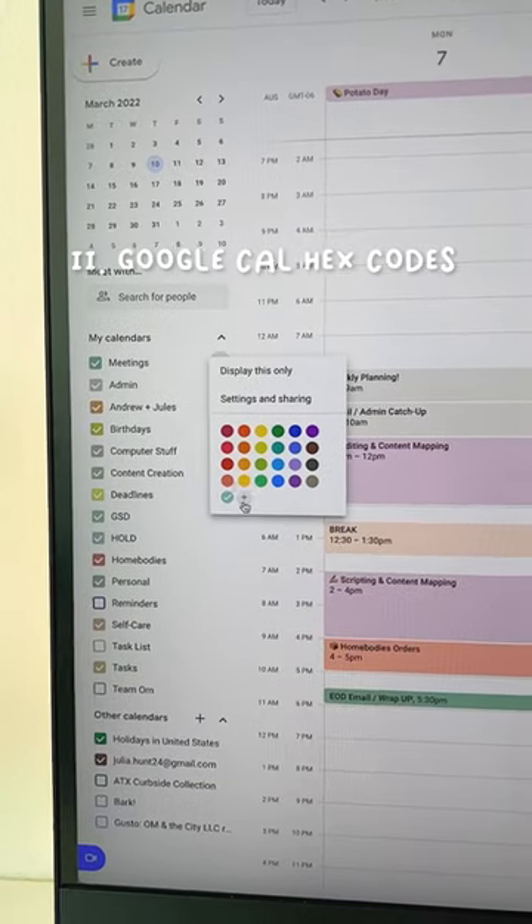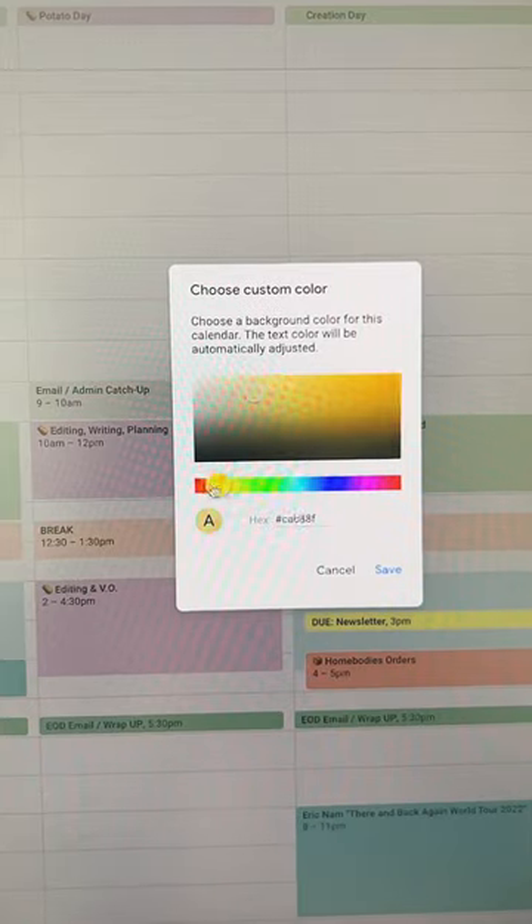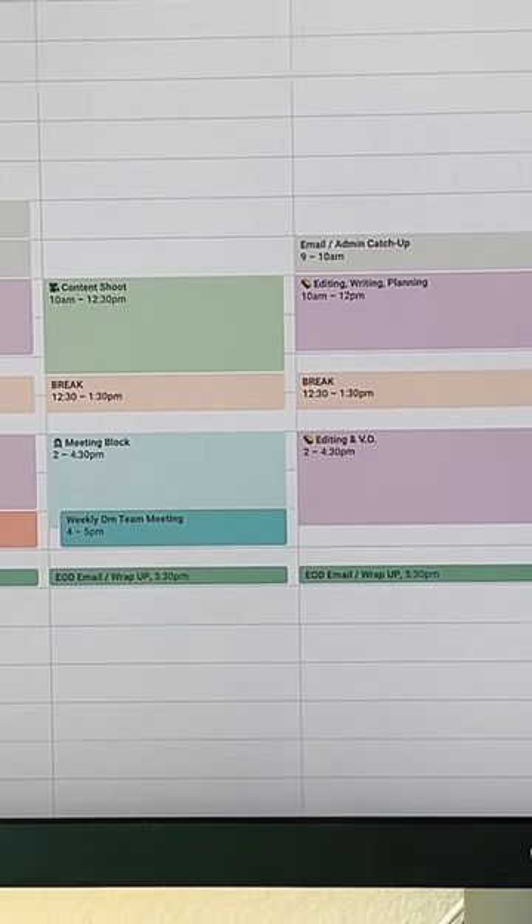Number 2. Customize your Google Calendar colors. The default colors stress me out, so I change them to something more calming to look at.